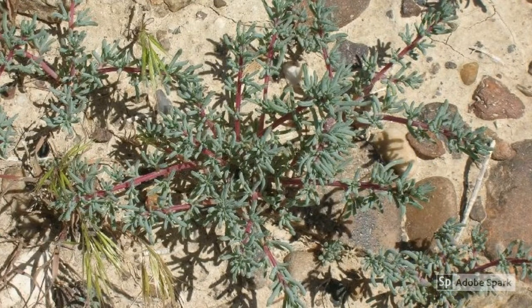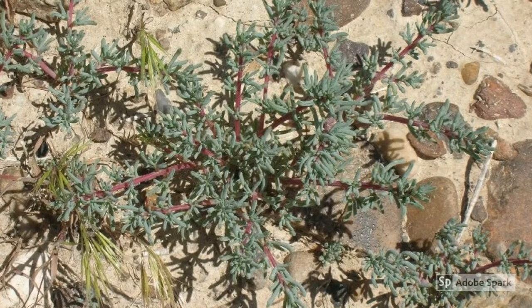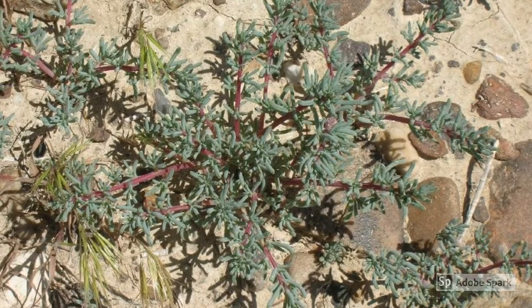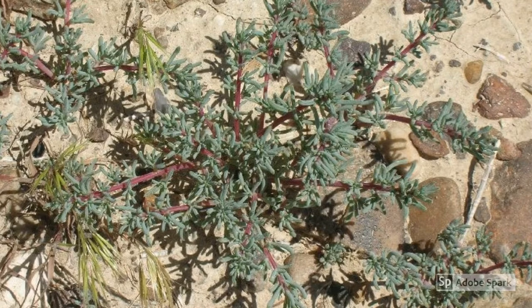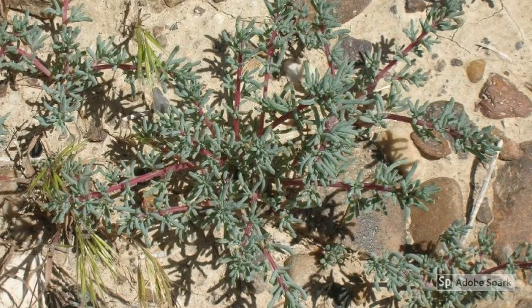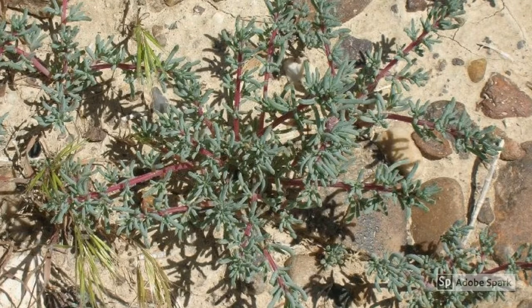Halogeton is an introduced species that you will find in many disturbed areas throughout Wyoming. It prefers saline soils in areas where there are few native plants for competition. This plant is dangerous at all times and becomes more toxic as the growing season advances. Sheep are commonly affected by this plant. It is important to make sure that animals are well-fed and not introduced to areas with halogeton while they are hungry.